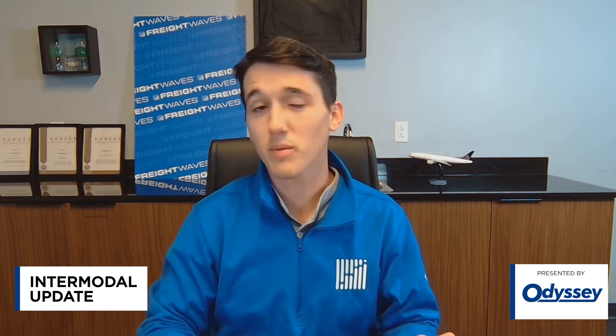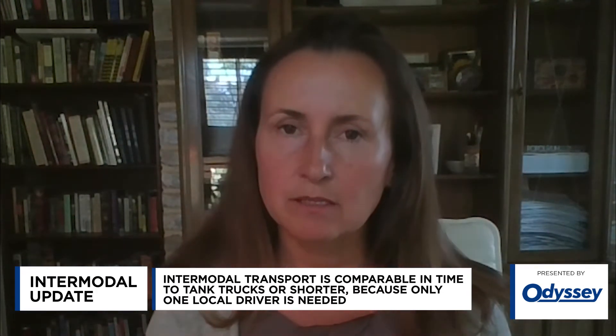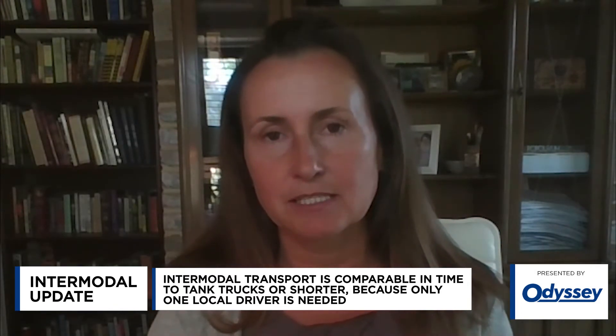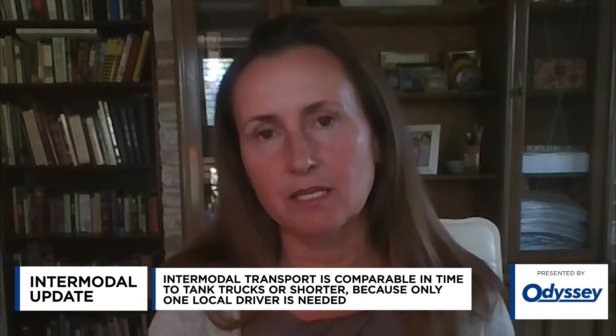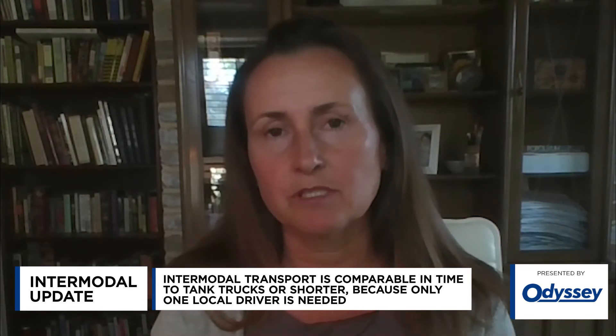Can you talk about how long it takes? I think that's probably the one pushback you might get — that using the rail takes a little bit longer. How much longer does it take, and what can shippers do to adjust? The intermodal trains are very fast and efficient — pretty tank truck competitive in most cases. Using Chicago to Los Angeles as an example, it's going to take at least three days by tank truck, and the intermodal train is five days. So we will take a few days longer, but shippers are typically able to adjust pretty well to that type of differential.